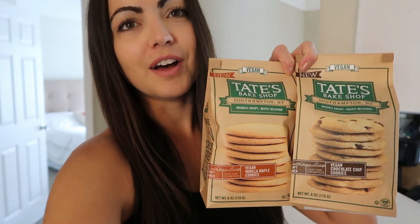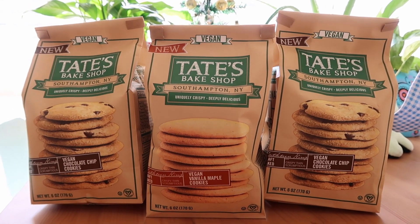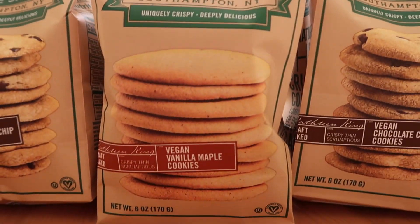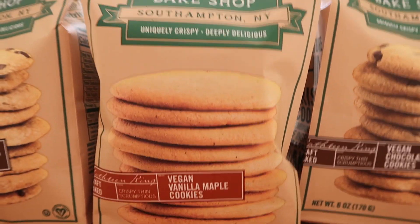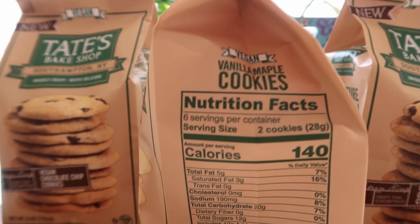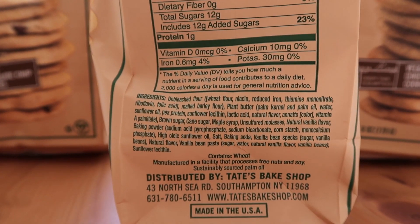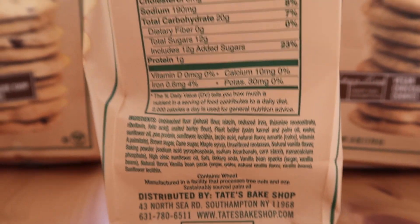You got two of the chocolate chip and then one of the vanilla. Super excited to try them. So up first we will try the vegan vanilla maple cookies. This is Tate's Bake Shop. I've seen these cookies all over the place but I've never seen the vegan ones. Six ounces, vegan of course. Looks like 12 cookies in a whole bag. Two cookies is 140 calories. You can look at all the ingredients and the nutrition facts there if you want to pause it.